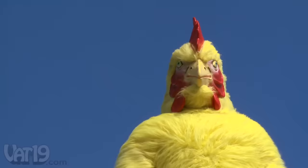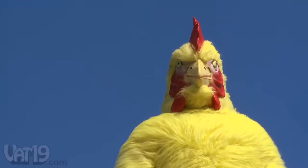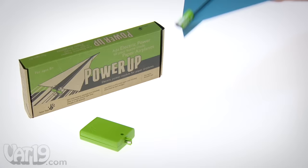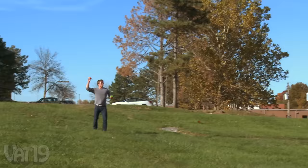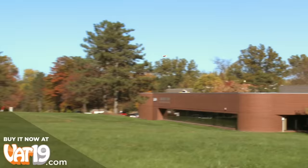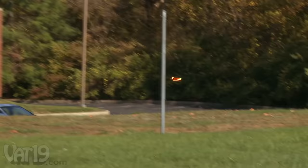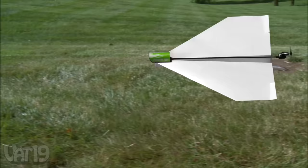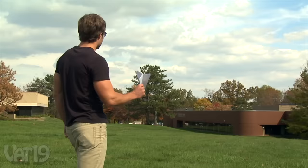Since the dawn of time, man has dreamt of new ways to experience the glory of flight. Take flight with the Power Up, an electric motor for paper airplanes. Using a powerful propeller attached to a durable carbon fiber shaft, the Power Up allows you to dramatically extend the loft and distance of your homemade paper airplane. A regular paper airplane will only glide for about two or three seconds, but when you use the Power Up, your plane will fly up to 30 seconds, depending on wind and other weather conditions.